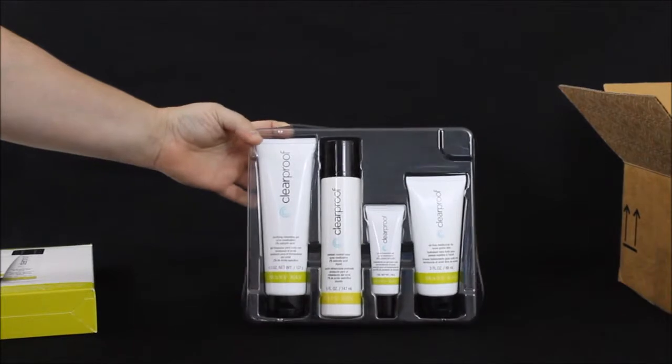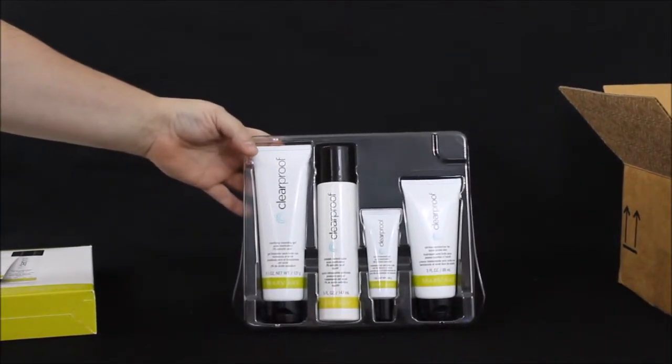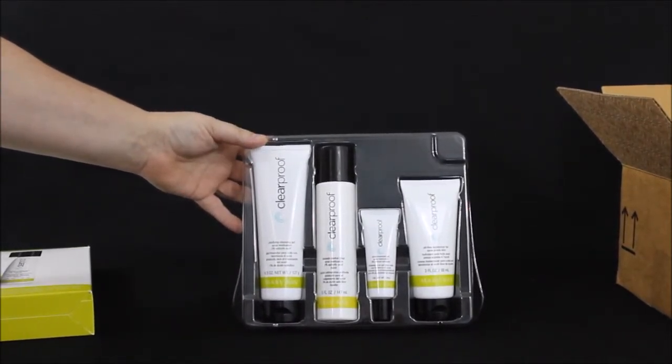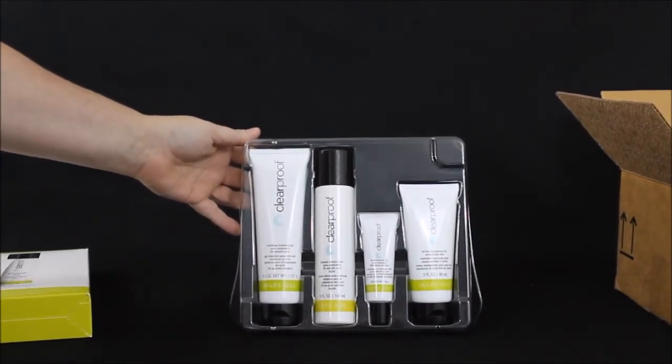So that's the Vox Box for the Clear Proof Acne System through Mary Kay. I'll be back in a few weeks to let everybody know how this works for my acne. Thanks for watching!